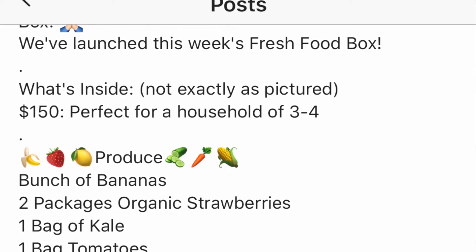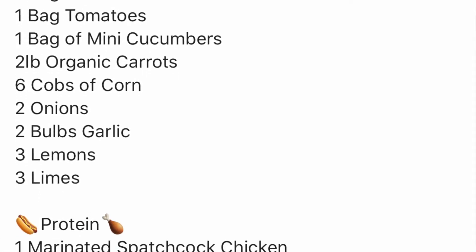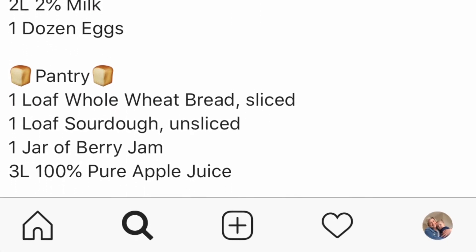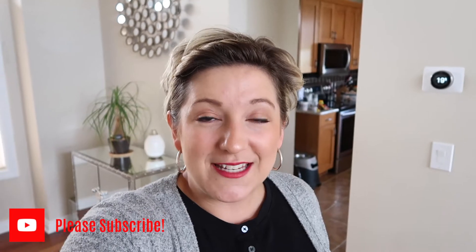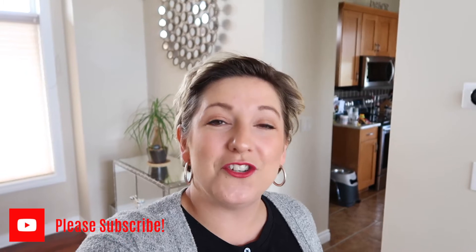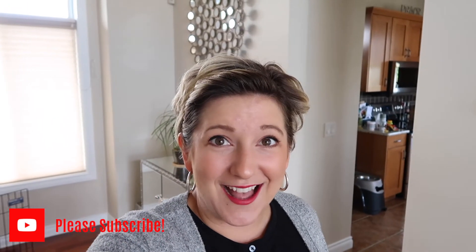I put my name on the list for a box and we're going to pick it up today, then I'm going to do a grocery haul and show you this amazing produce. It sounds too good to be true, and I would rather support local farmers around Alberta than the big box supermarkets sometimes. I'm going to take you guys with us as we go pick it up.